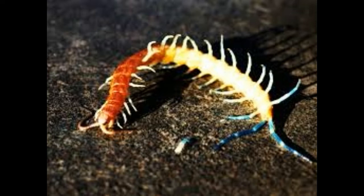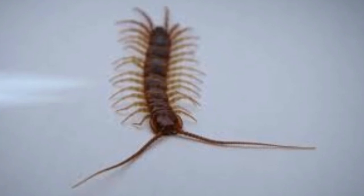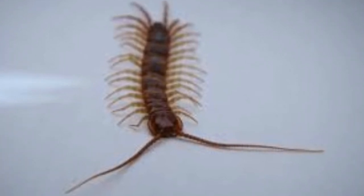Centipedes are famous for their creepy and crawly look, which will scare anybody — trust me, I get goosebumps even as I am writing about it. They are arthropods belonging to the Chilopoda class. They look like worms with flat bodies and are known to be really fast when they crawl on their bellies.